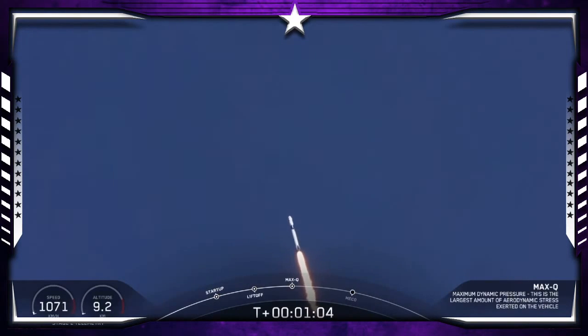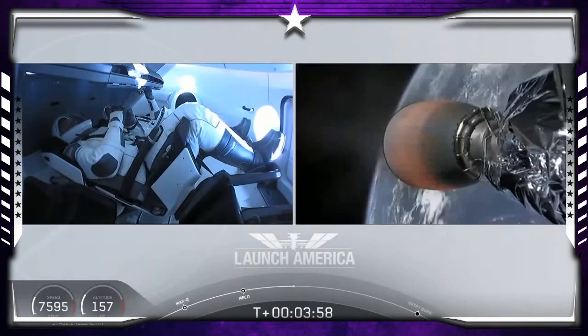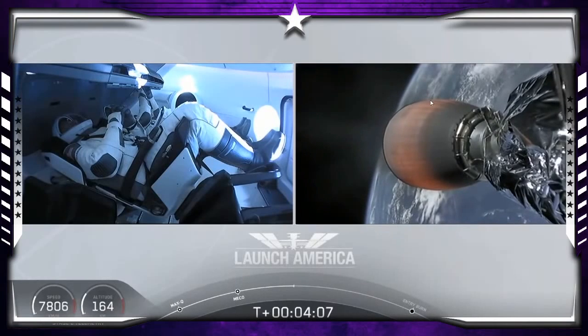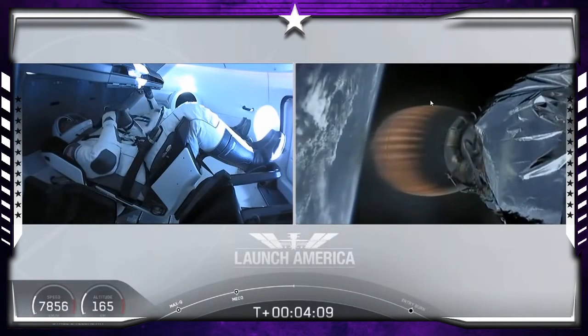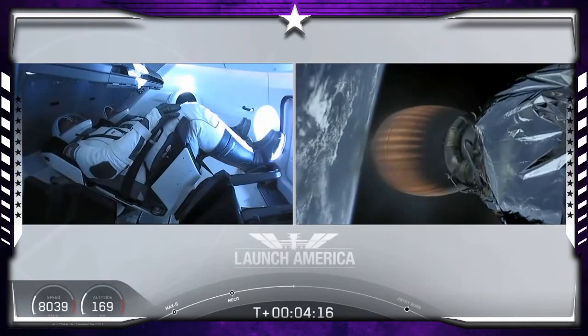Vehicle is supersonic — we've exceeded Mach 1 on the Falcon 9. M1D throttle up, we're throttling back up. Dragon nominal trajectory. Hearing nominal trajectory so Dragon is pointed in the right direction, continuing to make their flight uphill. Heard acquisition of signal Bermuda — that's one of the other ground stations using telemetry. Stage two propulsion is still nominal.